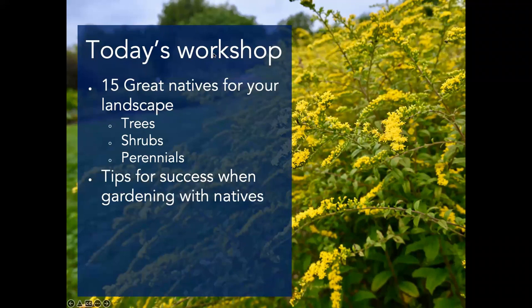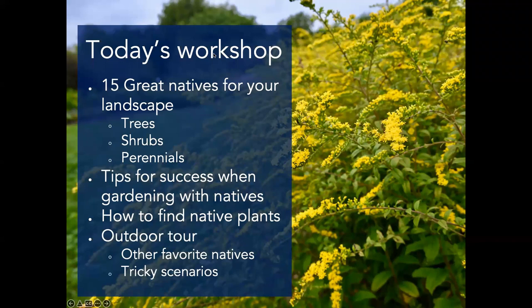We're also going to talk about some tips for success when gardening with natives, and how to find these native plants — because that's a little trickier, especially if you're new to it. For many commonly grown garden species you can just go to the closest store and find a whole assortment, but once you start focusing on natives it's a little more challenging to source those — though very possible.